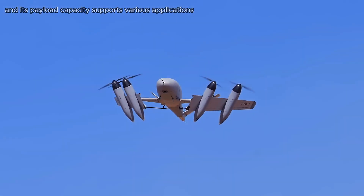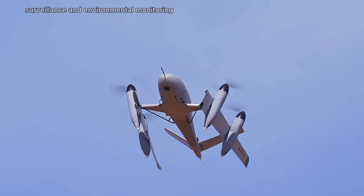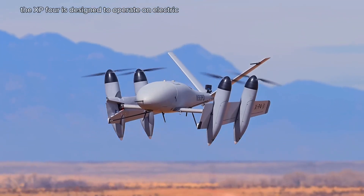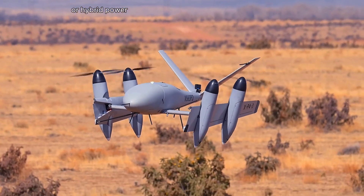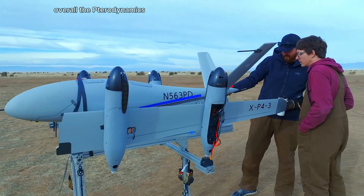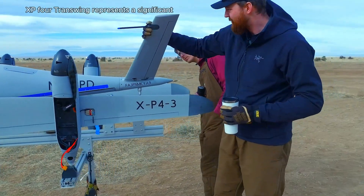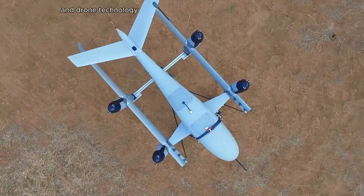Its payload capacity supports various applications including logistics, surveillance, and environmental monitoring. With a focus on sustainability, the XP4 is designed to operate on electric or hybrid power, significantly reducing its carbon footprint. Overall, the TerroDynamics XP4 Trance Wing represents a significant step forward in the evolution of aerial mobility and drone technology.